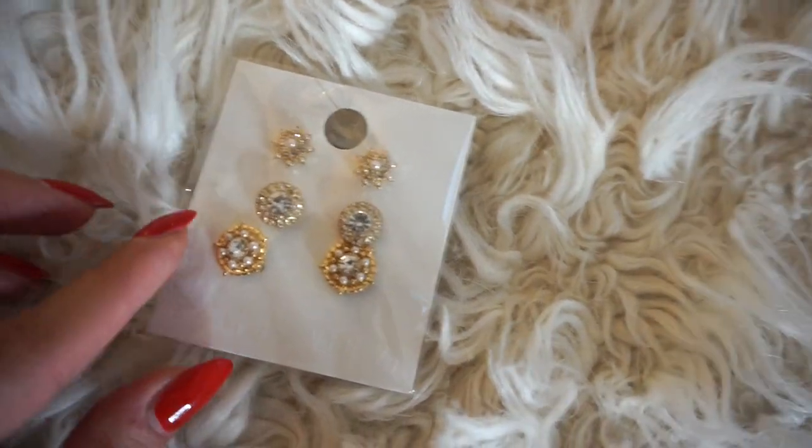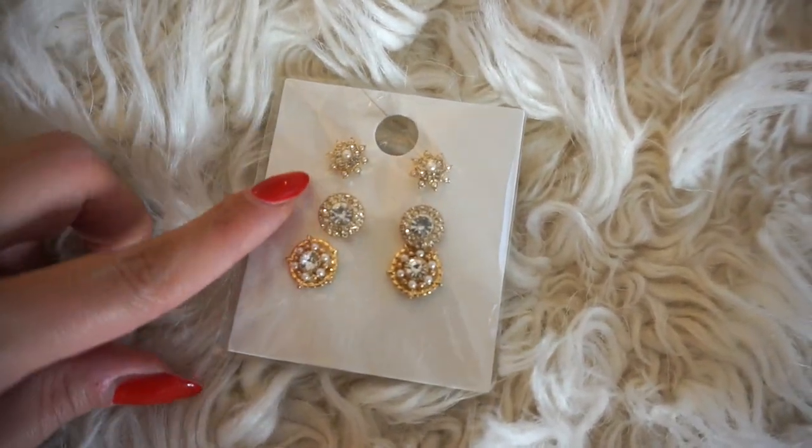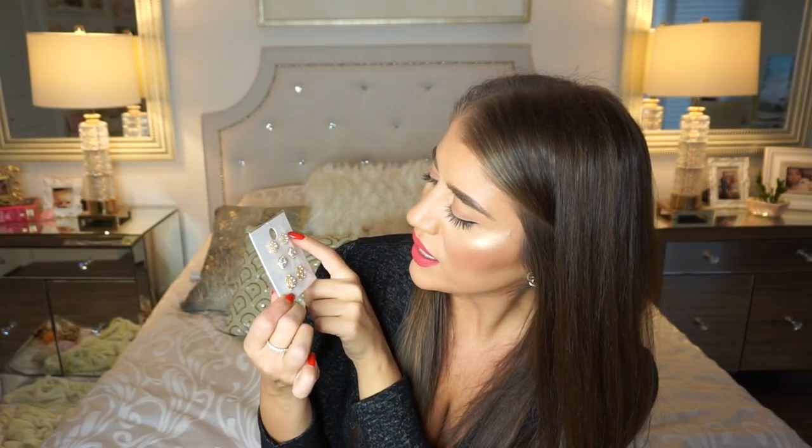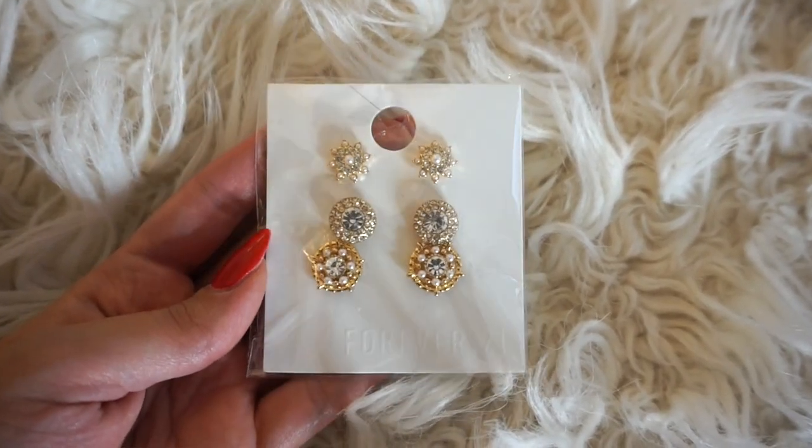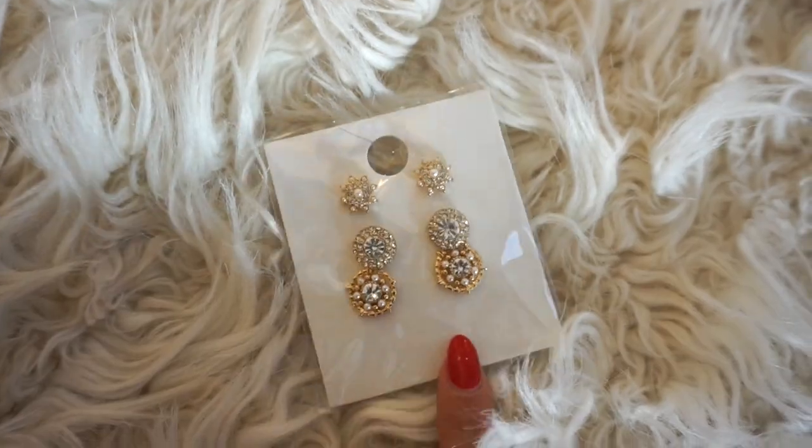This next earring set was $9.90 and I got three unique earrings, all nice and even big. Usually in these sets you get a couple tiny ones you're never going to wear, but these were all quite large and detailed with little faux pearls and faux diamonds — all gold. When it comes to jewelry I prefer gold, so I really loved this earring set. That's it for Forever 21 — I have a lot of H&M to come, so let's get into it.